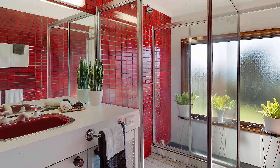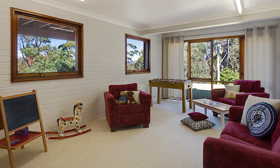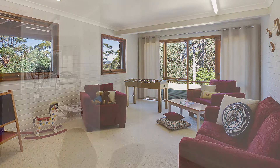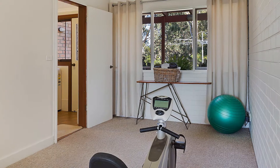A further bathroom gives the house a total of three bathrooms in all. And to top all of this internal living off, you get this spacious rumpus room ideal for the kids, and it also has its very own designated gym or hobby room.